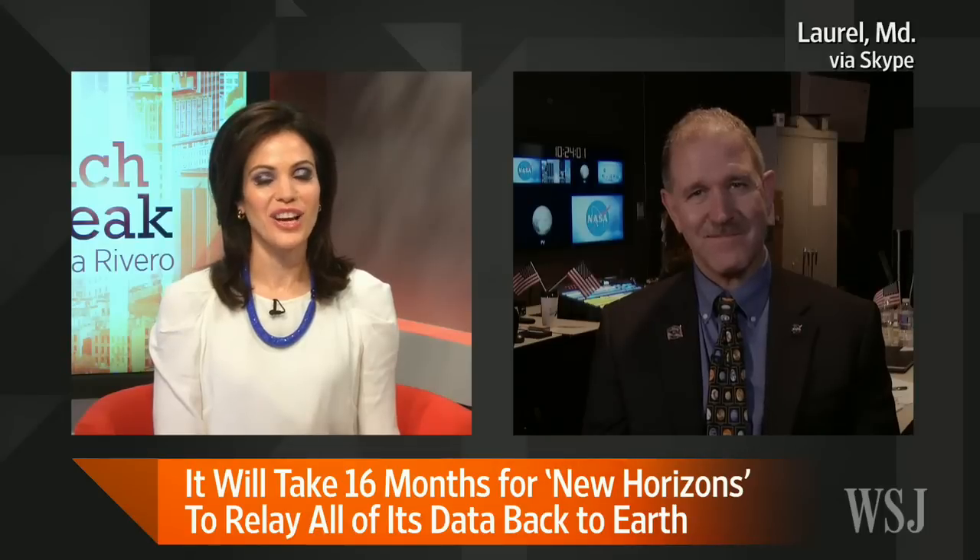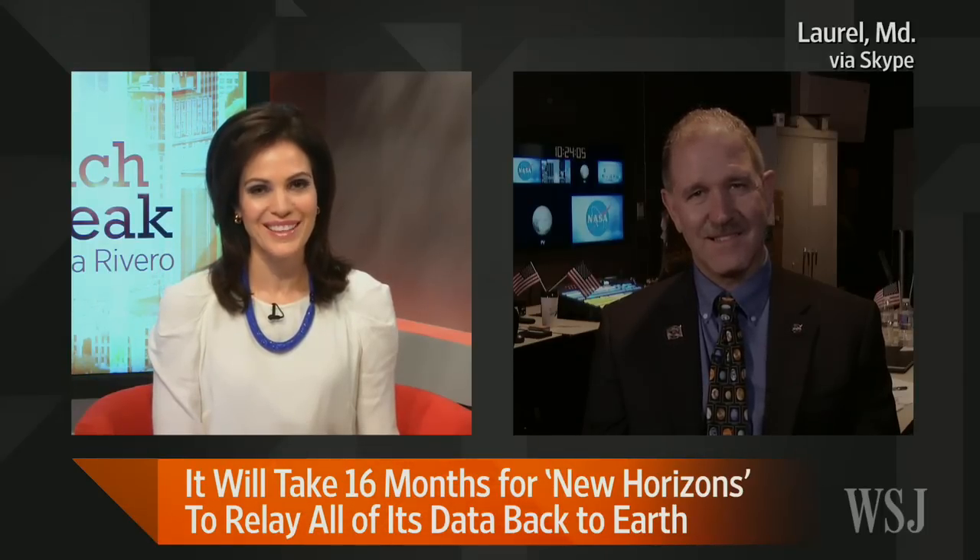Thank you, NASA astronaut John Grunsfeld, for all of that. It's very, very exciting. Thanks for being with us. Bye.